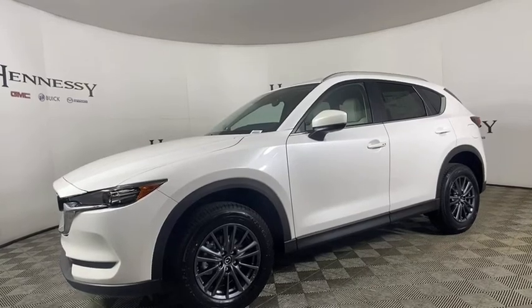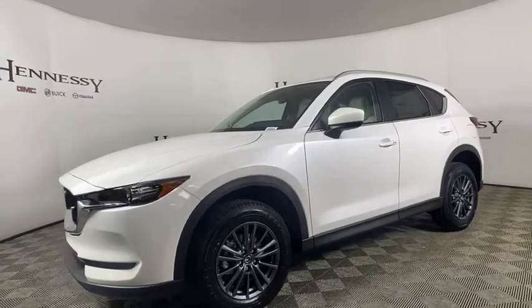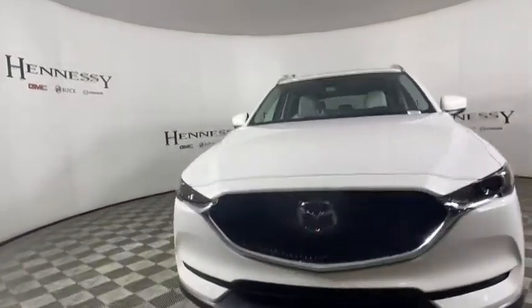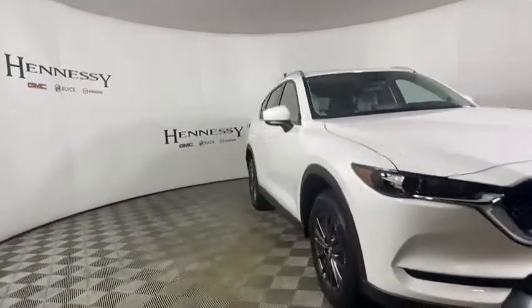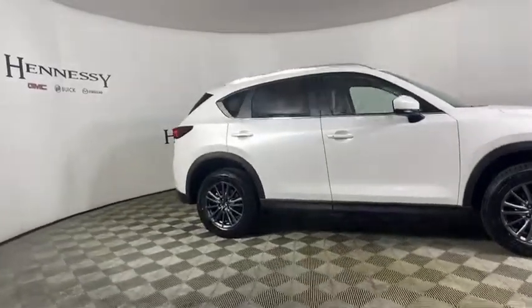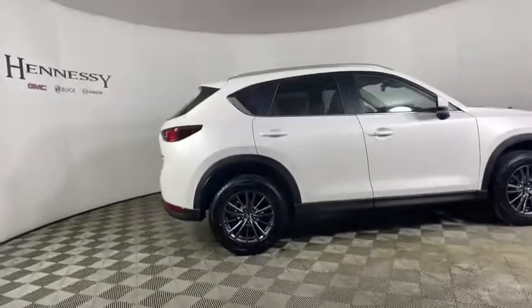Stop by and take a look at the 2021 Mazda CX-5. With its fuel-efficient engine, engaging driving experience, and daring styling, the Mazda CX-5 is a good pick for those seeking a sporty yet thrifty crossover SUV.